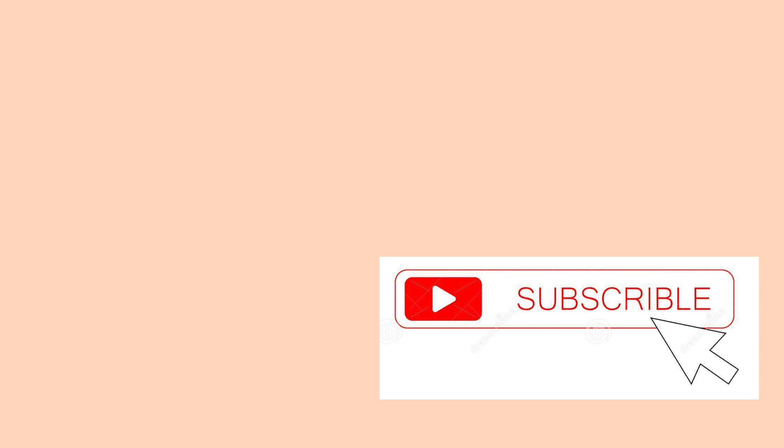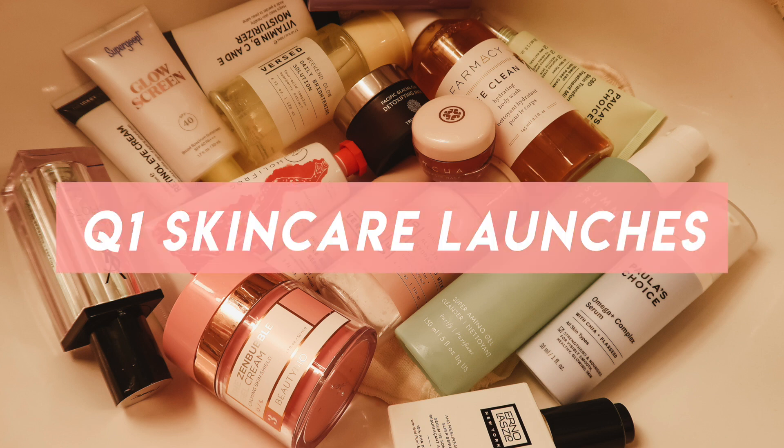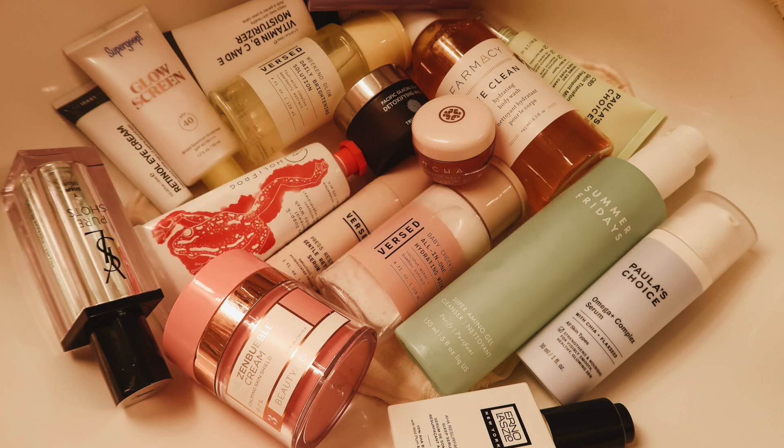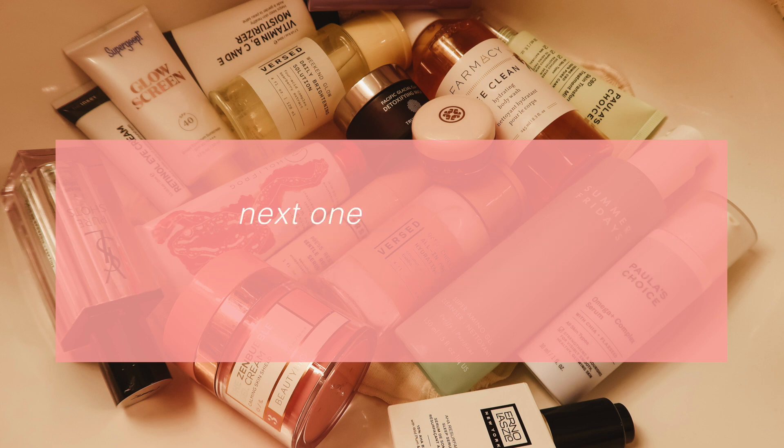Hey everyone, this is Ava and welcome to my channel. If you are new, I discuss everything you have to know about skincare, makeup, wellness and lifestyle. So if that sounds like your thing and you want to join the glow gang, make sure you're subscribed. I'm going to be discussing all the new skincare launches I was able to try in Q1 2020 — and I'm going to make this a quarterly thing, doing a roundup at the end of every quarter.